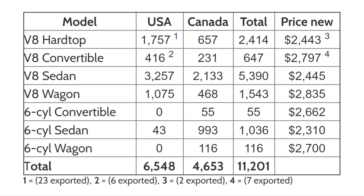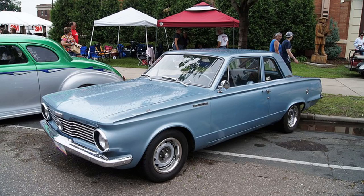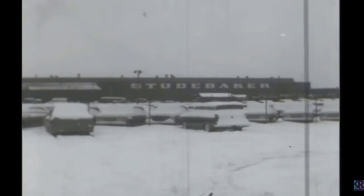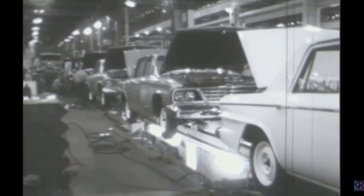The Daytona and others in the Studebaker range at the time were designed to compete in the compact saloon market, which was becoming increasingly overcrowded with the likes of the Ford Falcon, Plymouth Valiant, Chevy Corvair, Chevy Nova, and Buick Special, among many others. This overcrowded market made it very difficult for Studebaker to compete, particularly considering it was one of the smaller manufacturers in the area.